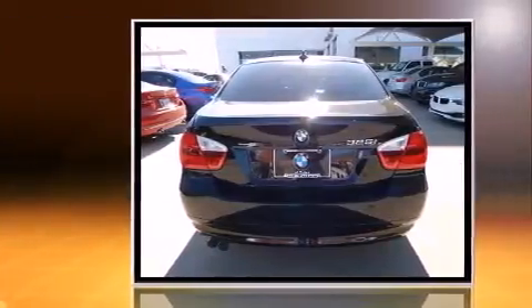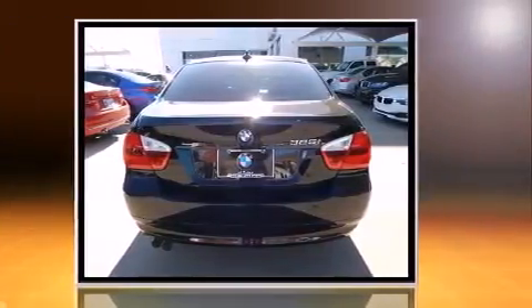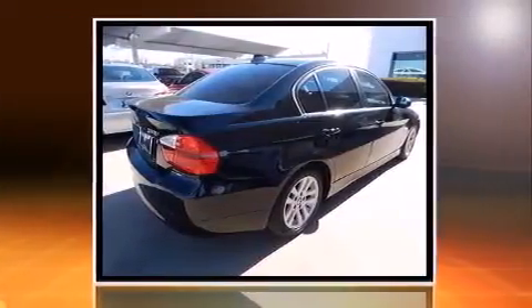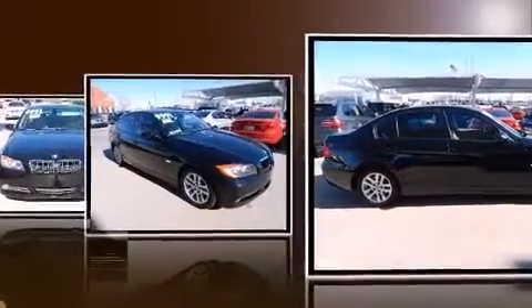BMW prioritized comfort and style by including delay off headlights, one-touch window functionality, adjustable headrests in all seating positions, power moonroof, rain-sensing wipers, and remote keyless entry.